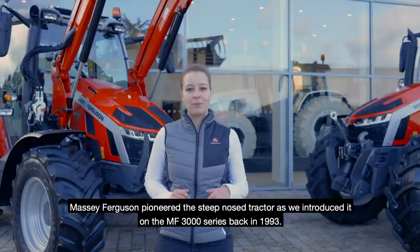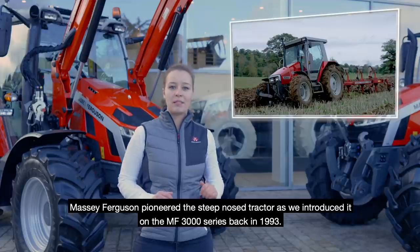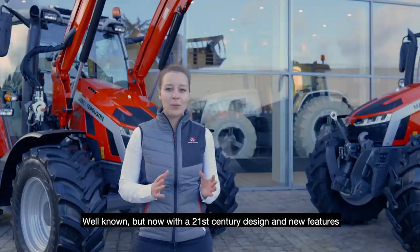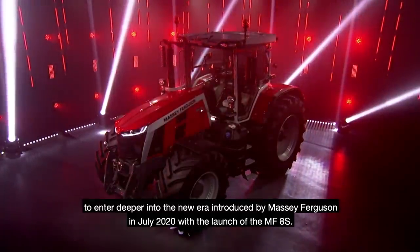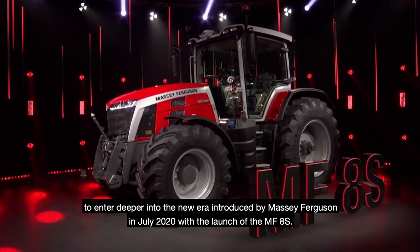Massey Ferguson pioneered the steep-nose tractor when we introduced it on the MF3000 series back in 1993. Now, with a 21st century design and new features, we enter deeper into the new era introduced by Massey Ferguson in July 2020 with the launch of the MF8S.